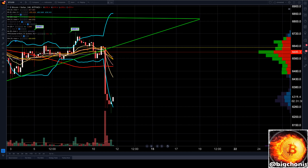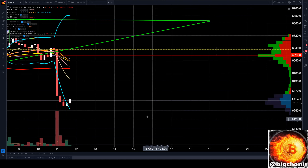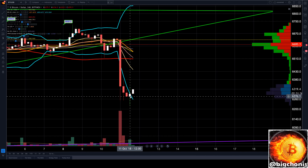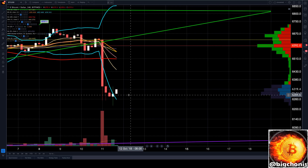Hey guys, Big Chonis here updating you on Bitcoin's four-hour chart. After earlier today's massive bearish break, it took us several four-hour candles to finally get back inside our lower Bollinger.